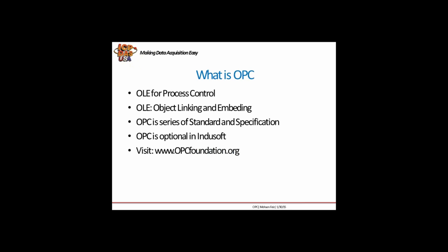OPC stands for OLE for Process Control, and OLE means Object Linking and Embedding. OLE is a communication protocol in Windows which is based on COM communication. OPC itself is a series of standards and specifications which we can use in our SCADA system — for example InduSoft — to communicate with specific devices.